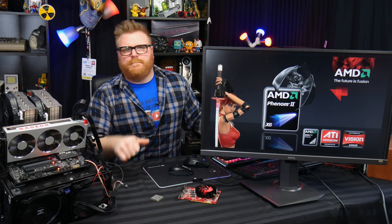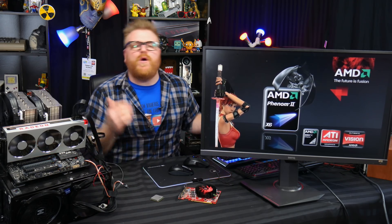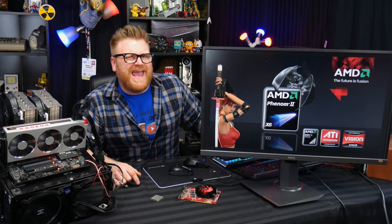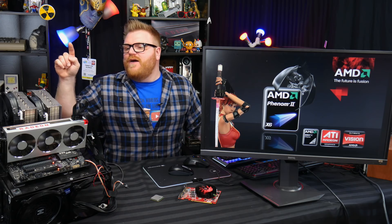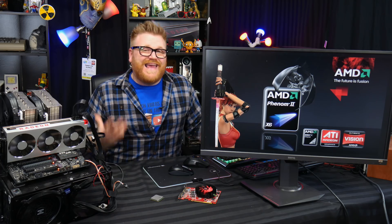Now we're on to the Phenom — Phenom 2 X6, a six-core processor. My whole idea was a $250 six-core gaming PC, which sounded pretty good, but on paper the Phenom just can't really keep up. The truth bomb: the Phenom is from April 2010 — that's nine years ago — and it just can't keep up with games it was never intended to play.